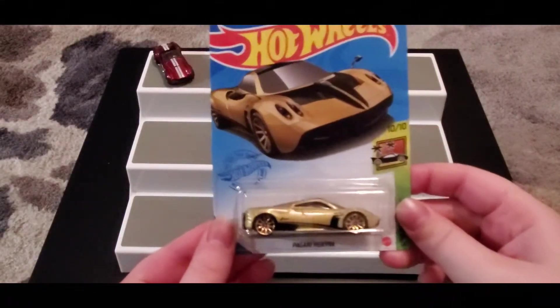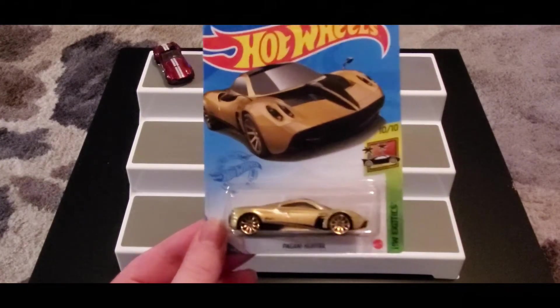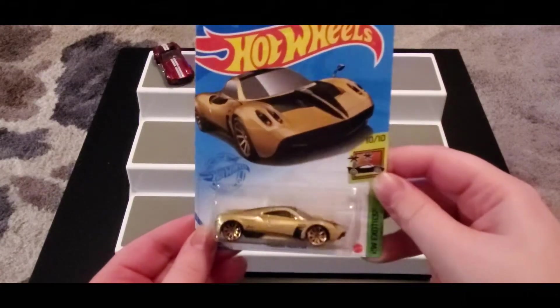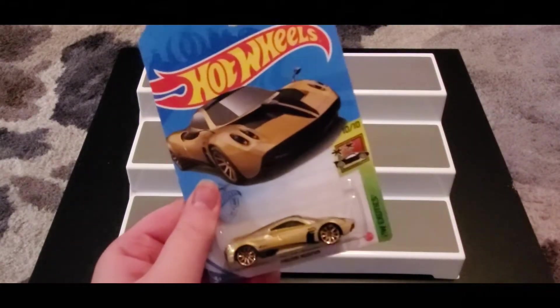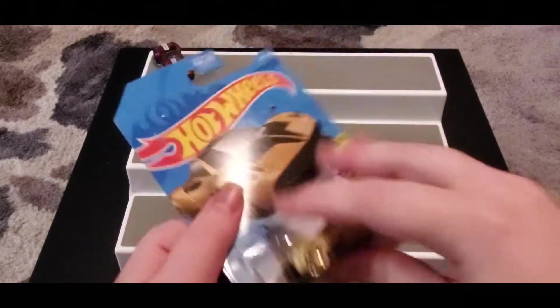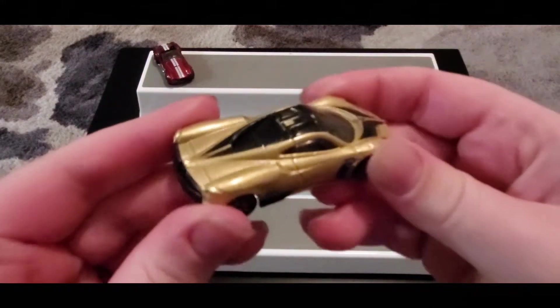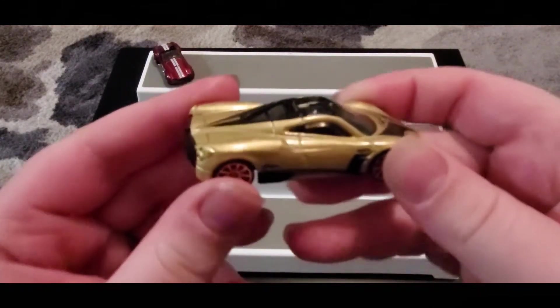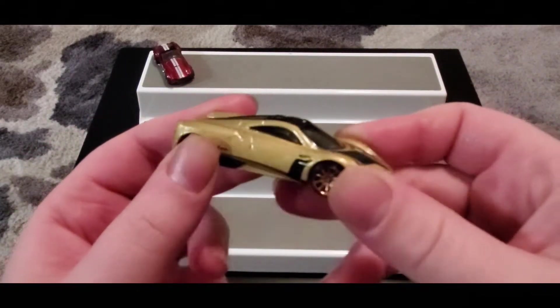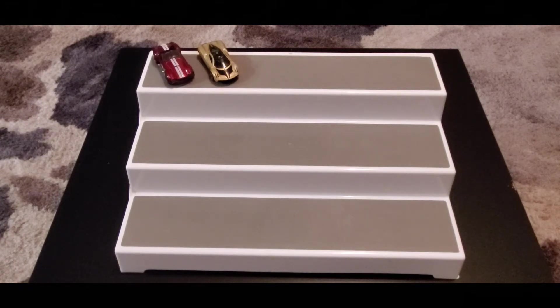Next up we have the Pagani — I'm gonna butcher that name — but we have a Pagani here and it's really cute, it's gold, it's really pretty. This is also the Q case ID car, but again we don't have the ID car. We still found it and I love the car anyway so we had to collect it. I love the gold paint. I'm really curious to see how the Shelby and the Pagani race when it comes to race day.